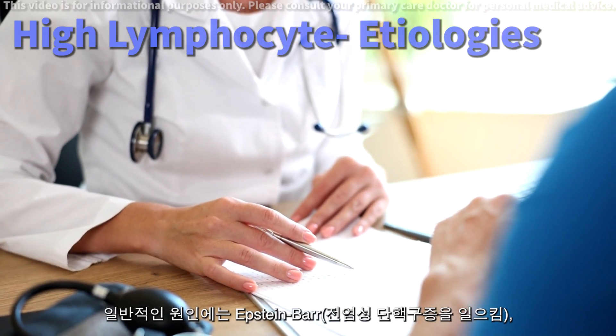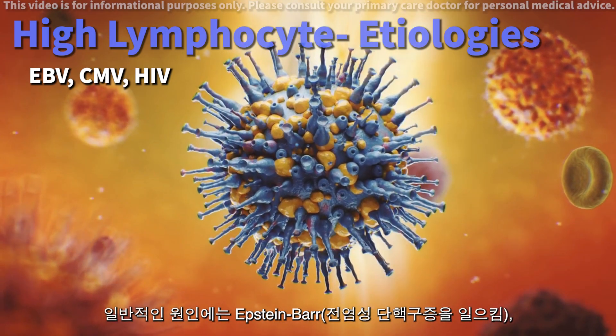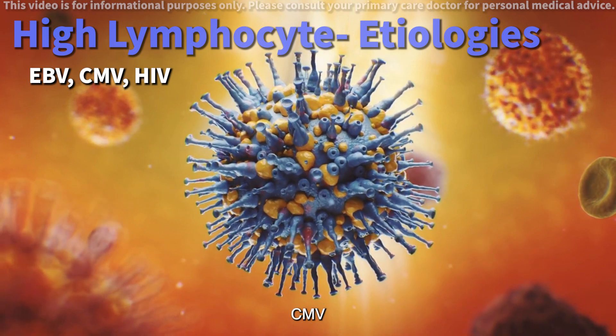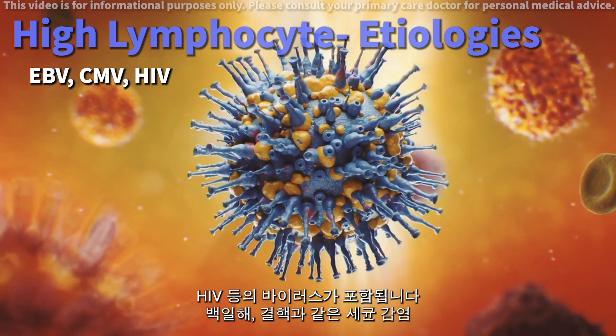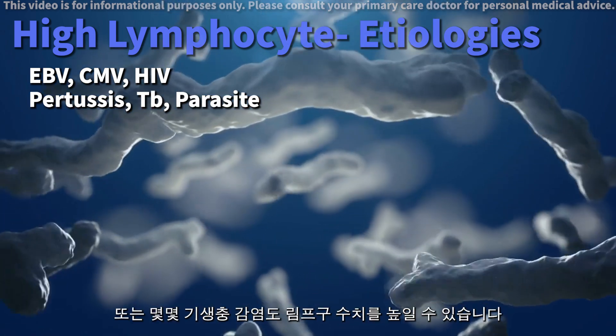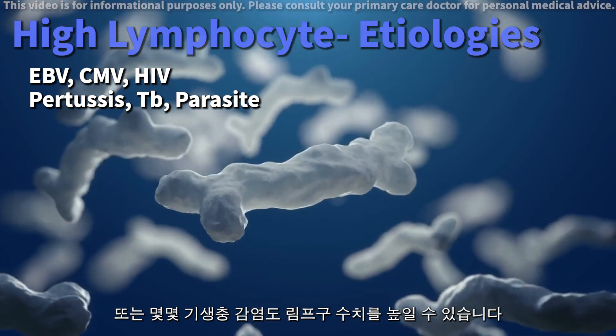Infections. Common culprits include viruses like Epstein-Barr, which causes infectious mononucleosis, cytomegalovirus, HIV, and others. Bacterial infections like pertussis and tuberculosis, and even some parasitic infections can also elevate lymphocyte counts.